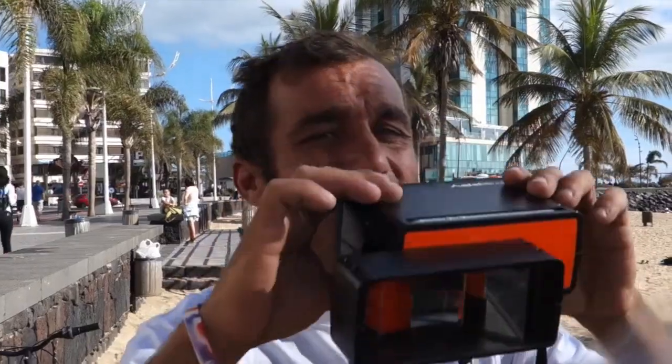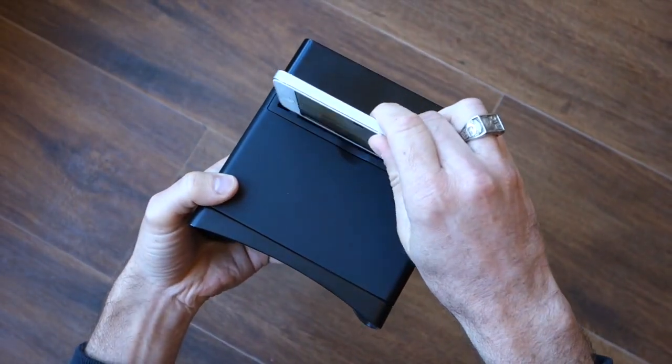When we were kids, we loved those 3D viewer toys. They made us feel like we were stepping into another world. And now, we love our iPhones. So we married the two together.